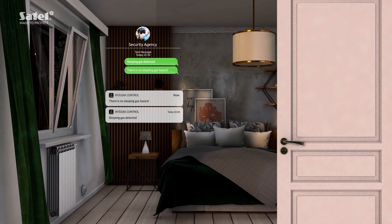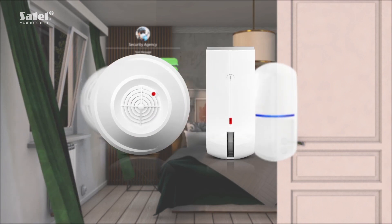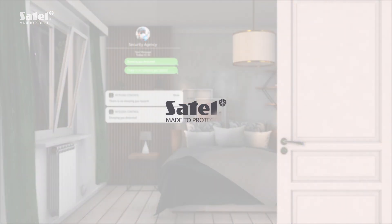Satel devices continuously watch over your safety. See other ways to protect yourself and your loved ones with the help of satel.eu.